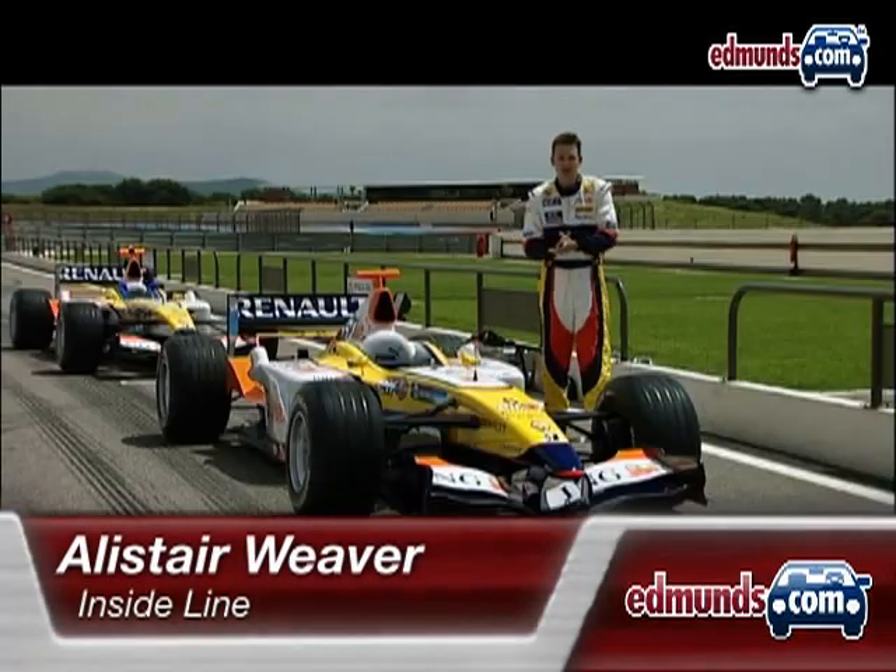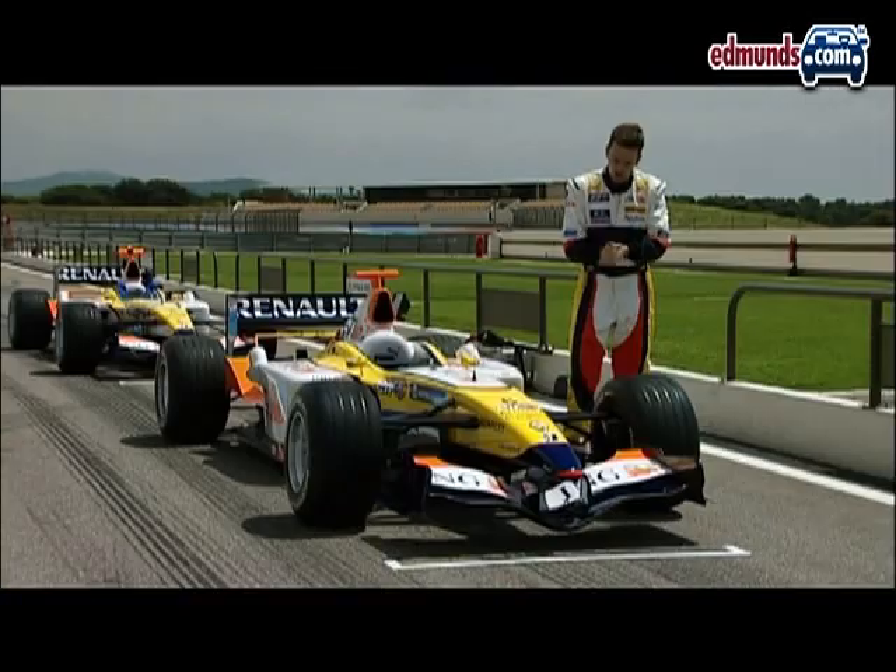This is Alistair Weaver for Edmunds Inside Line at the Paul Ricard Circuit in France for the fastest road test ever. Today I get to live an adolescent fantasy — to drive a modern Formula One car.